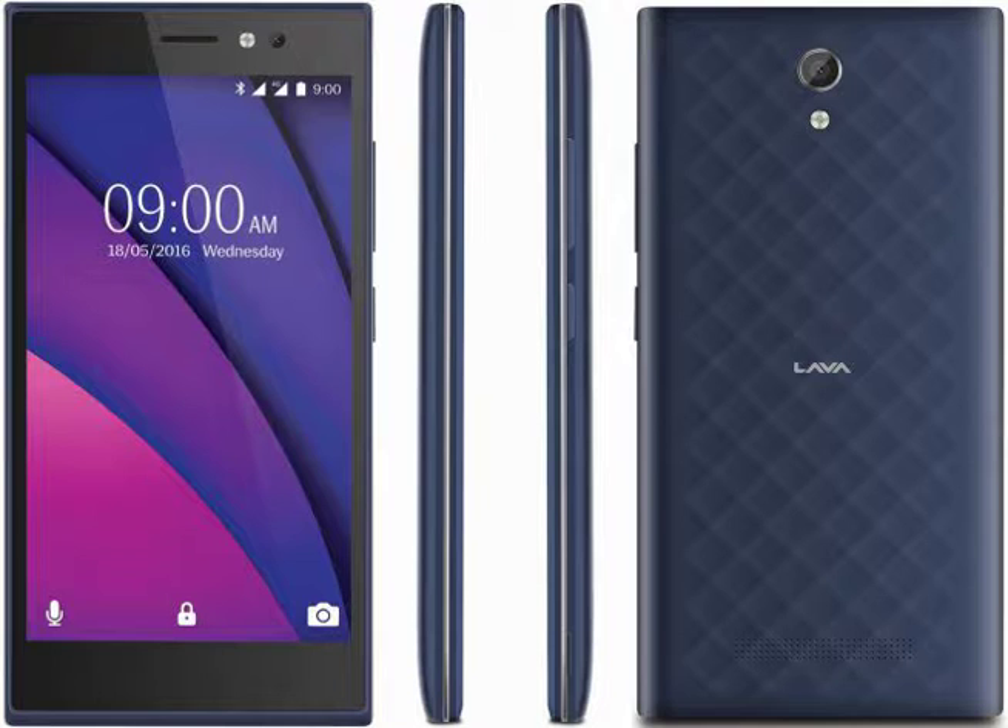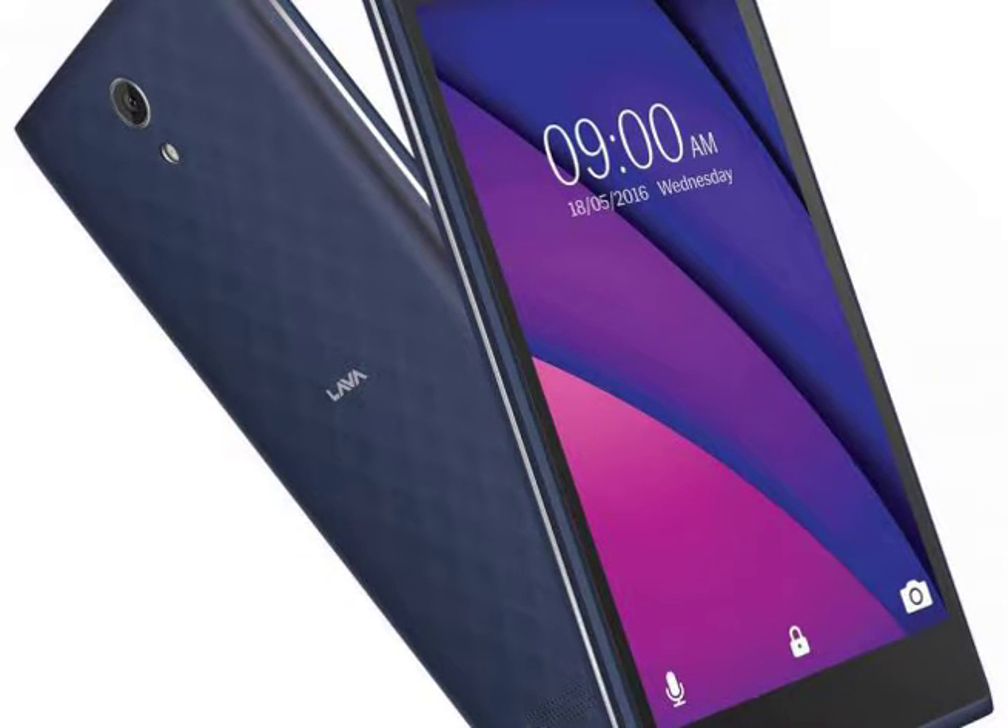Available in black and blue, the handset runs Android 6.0 Marshmallow and packs a 5-inch HD screen, while inside we find a quad-core CPU clocked at 1 GHz, plus 1 GB of RAM.